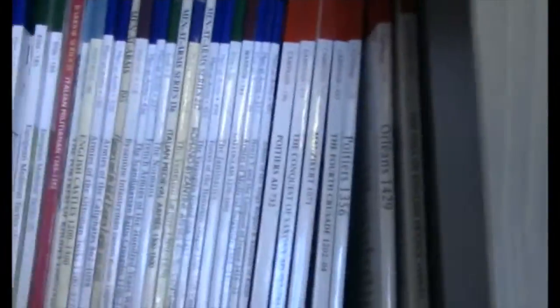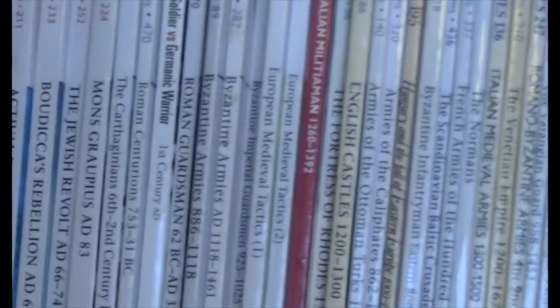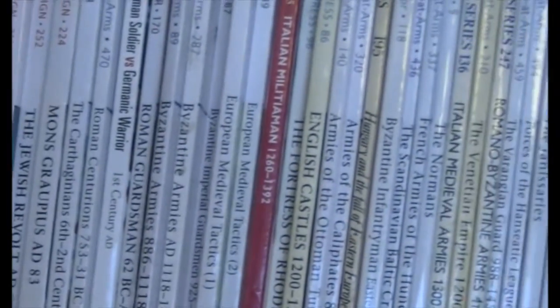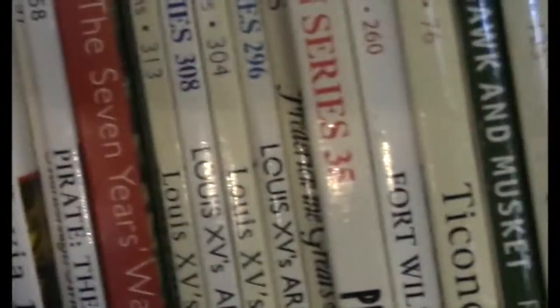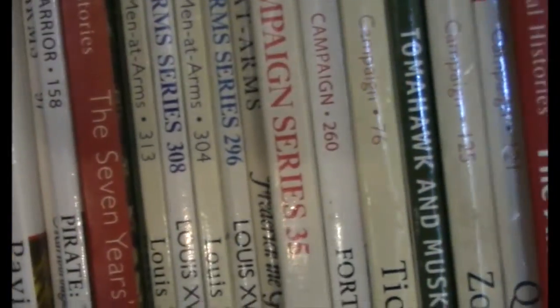During the course of this video, if you see a particular title that you like, put it in the comments below and I'll open up that book and we'll do a little quick video about it for you guys. We're getting more into the Renaissance here — the Battle of Pavia, Fornovo, Tewton which is in the War of the Roses, and the Fall of Constantinople, which is a great story.